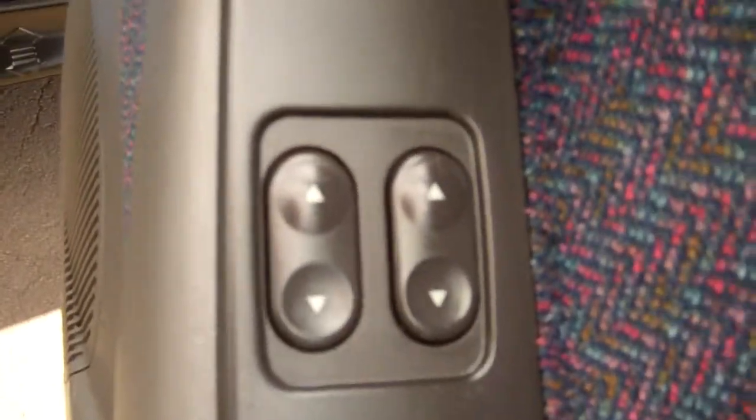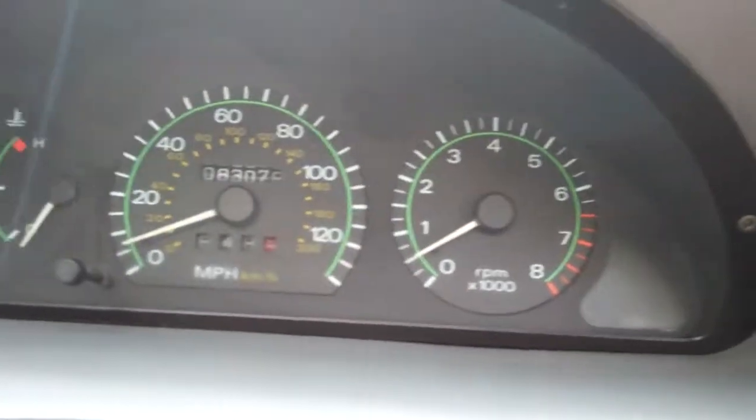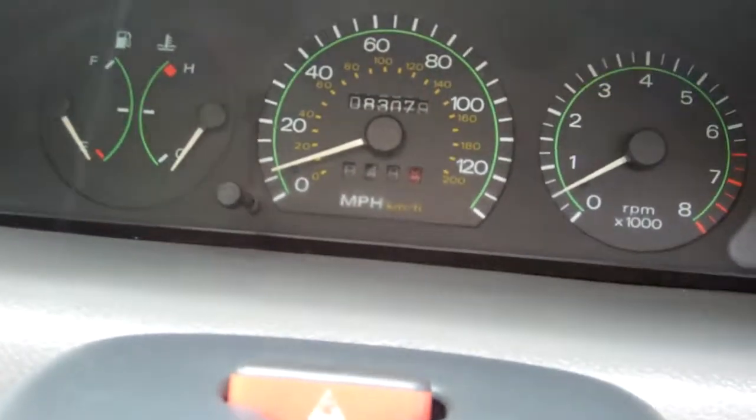We have electric window controls. Brand new Warrant of Fitness through to the ninth month, 2012. And we're currently sitting at 83,000 miles — and it's in miles, just so that's clarified.